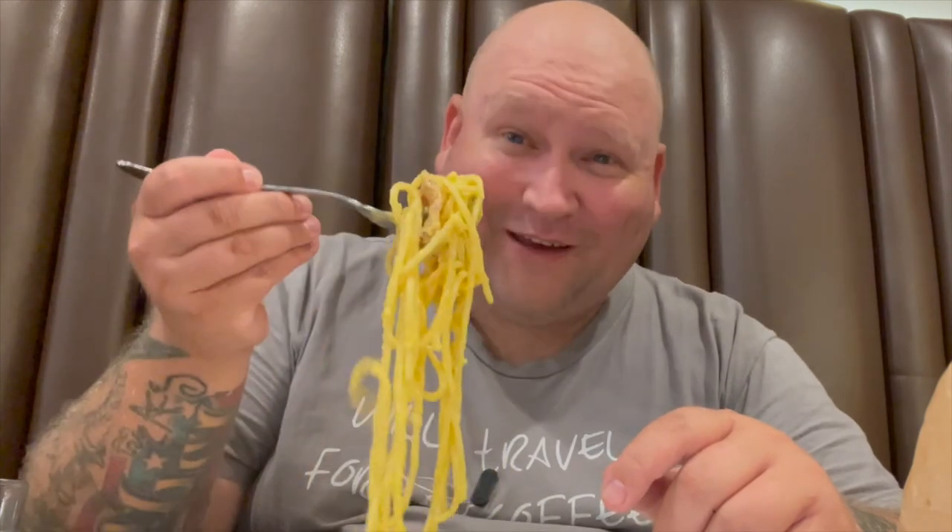Be sure to like and subscribe, and hit that notification bell so you know when the next video is going to be released. As always, eat great food.